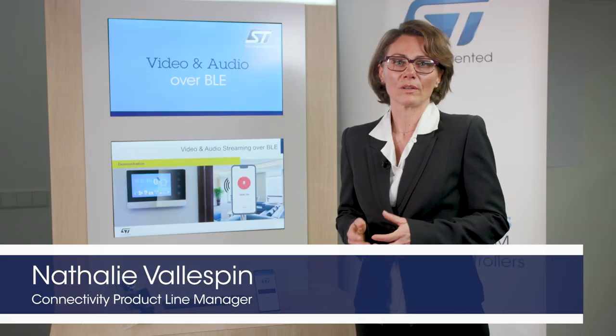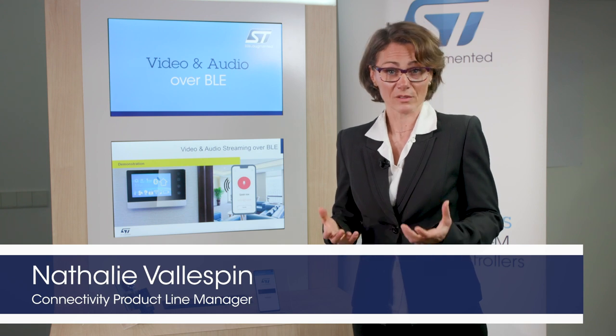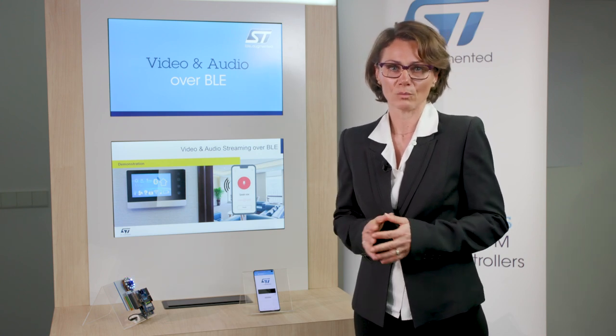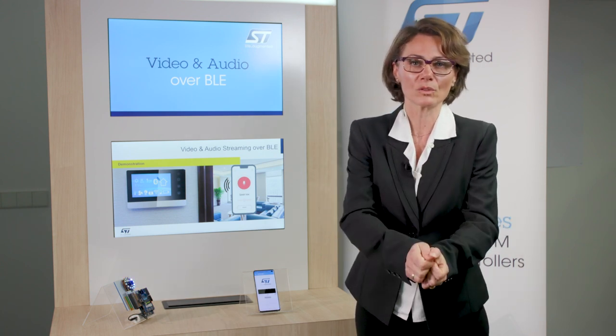How are we bringing audio and video streaming over BLE? To achieve this impressive streaming, we take benefit of the dual-core architecture of the STM32WB, with an M4 application processor able to acquire and process large amounts of data before sending them to the BLE radio M0 Plus processor.